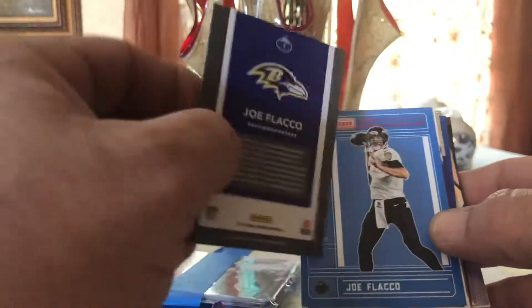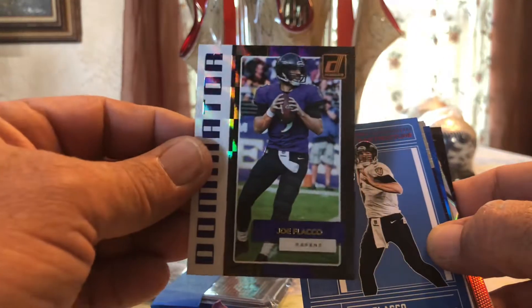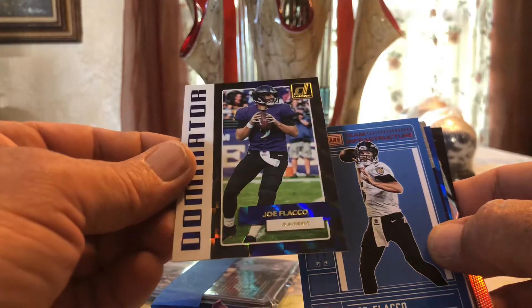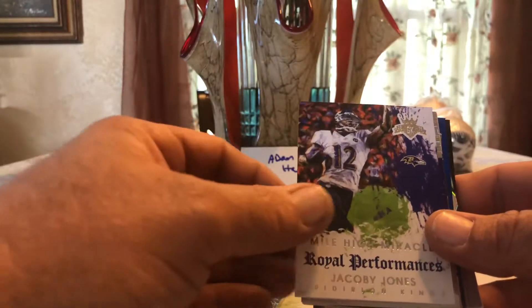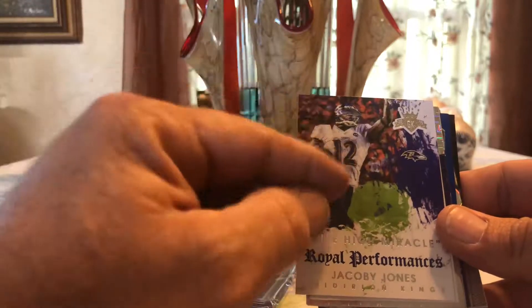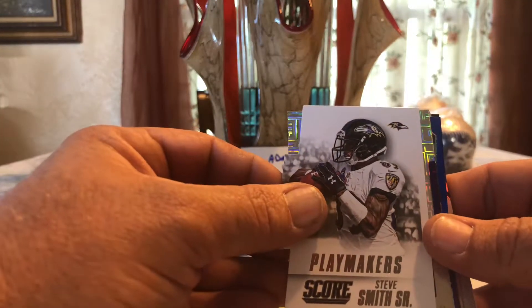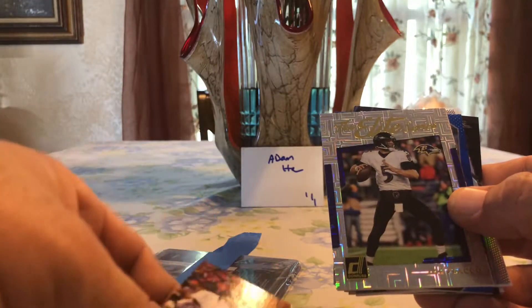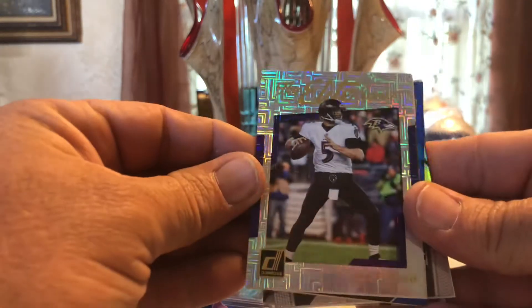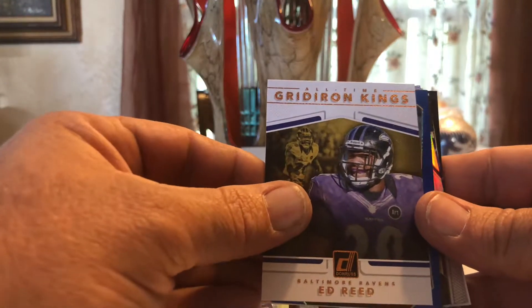I have to have my wife turn the light on so you can see the flash on this card. You can kind of get the idea — look at that flash, man, it is a tight card. Another Joe Flacco. Jacoby Jones — man, I wish he would have come back and played for us, I miss him. Steve Smith Senior — that's a die cut, really nice die cut, beautiful card. Look at the back of this Jacoby. Another one of those flash cards — the sparkles will blind you. Ed Reed, love Ed Reed.